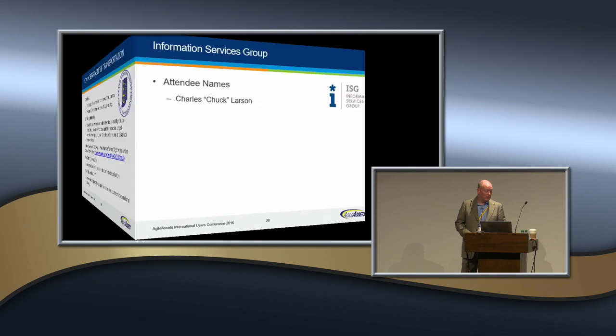I believe I saw Charles Chuck Larson — welcome to IUC. Chuck works with an information services group and does a lot of work for DOTs, helping to guide business practices, go through the process, and understand policies, methodologies, and tools. We've been working with Chuck over time in West Virginia and have known Chuck since his days at Virginia DOT. He's been a real important leader throughout the industry, especially in pavement. Thanks for being here, Chuck.